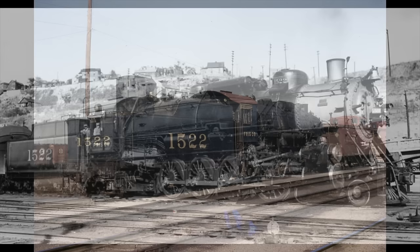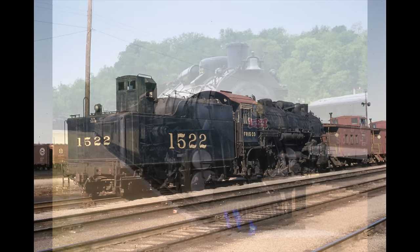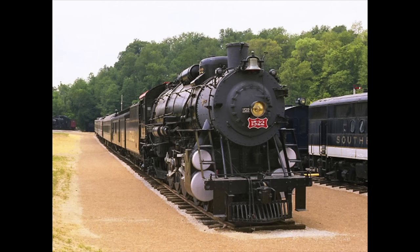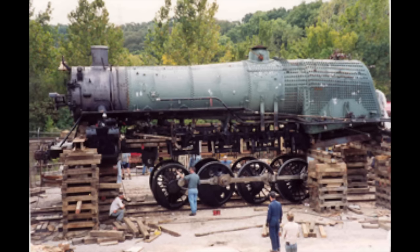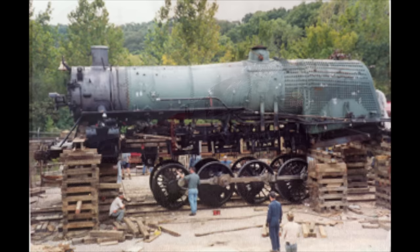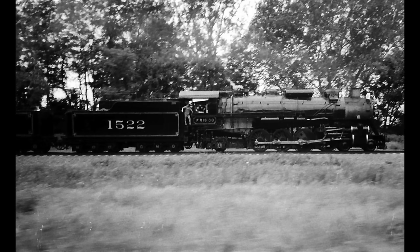After steam operations ended on the railroad in 1952, the 1522 was retired and then donated to the Museum of Transportation in St. Louis, Missouri in 1959. In 1985, a new non-profit organization called the St. Louis Steam Train Association selected the engine as a candidate for operational restoration. After three years of work, the 1522 was back under steam in 1988 and quickly began her new life as an excursion engine.